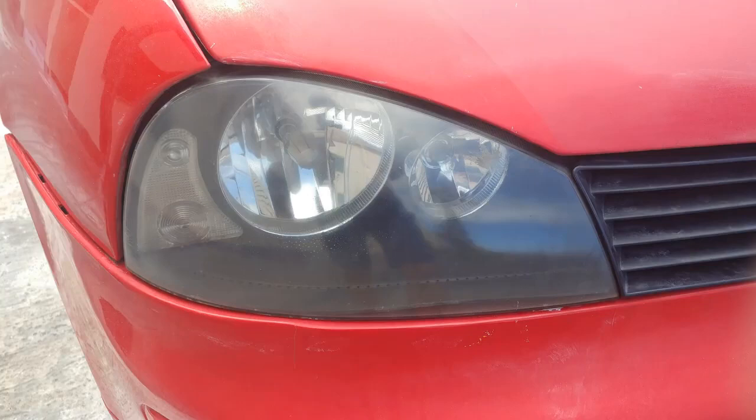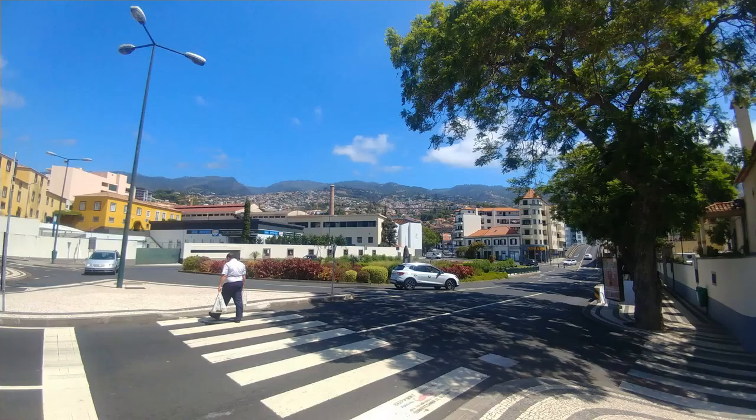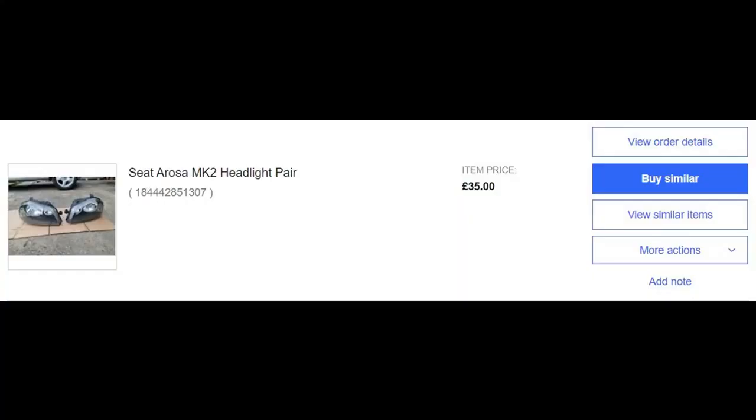The problem was that the lenses were all misted up and dull — they had this kind of bloom on them. The left one wasn't too bad, but the right one, as you look at the car, was terrible. This decreases the illumination from the lights, making it very difficult to see at night. And in Madeira, it's a very hot country with a lot of weather — sunshine but also rain.